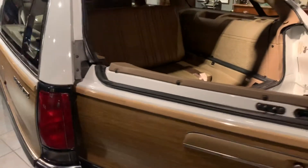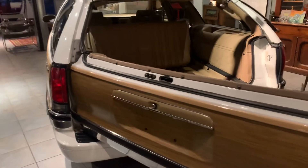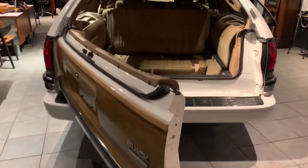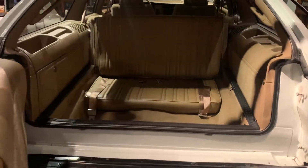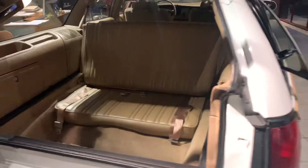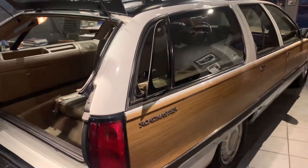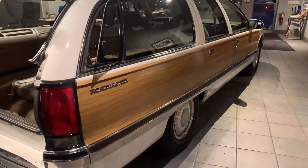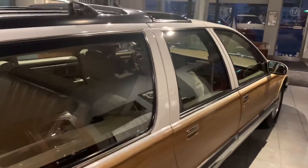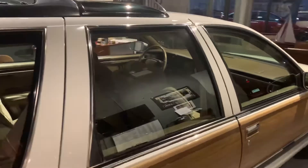It has the GM double opening tailgate, shown here in the open position, and the optional third row seating — put the kids in the back. It has the vent windows in the back. As you can see, both sides are straight. We have chassis shots of this car. It really is a time warp car.